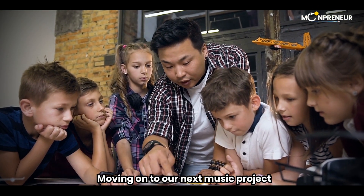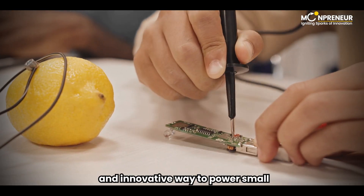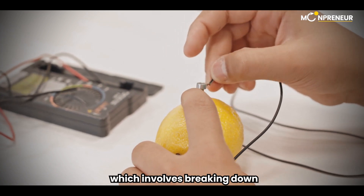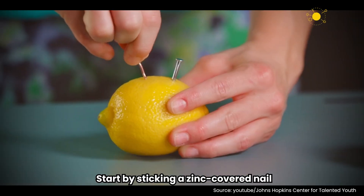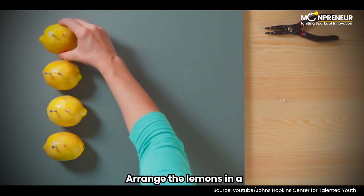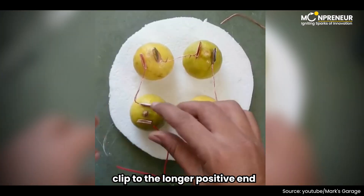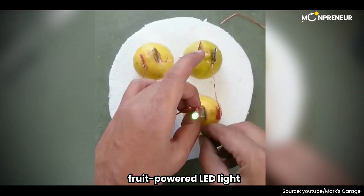Moving on to our next music project, we have something electrifying for you – fruit LED lights. Fruit LED lights are a unique and innovative way to power small electronic devices using fruits as a source of electricity. This project is based on the principle of electrolysis, which involves breaking down the chemical compounds in fruits to release electrically charged ions. Start by sticking a zinc-covered nail on one side of a lemon and a copper wire on the other side. Arrange the lemons in a copper-to-zinc pattern and connect them with alligator clips. Now, attach the copper-sided alligator clip to the longer positive end of the LED and the zinc-sided clip to the shorter negative end. Voila! You've got yourself a fruit-powered LED light.